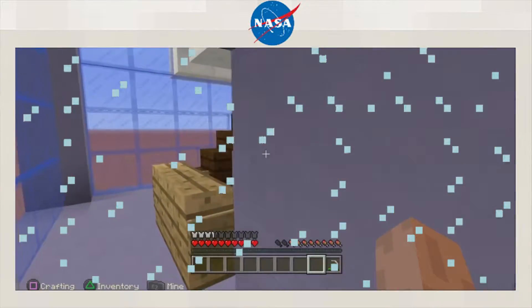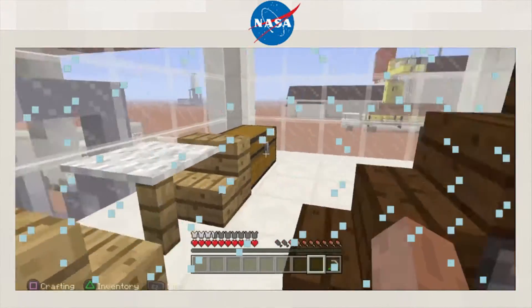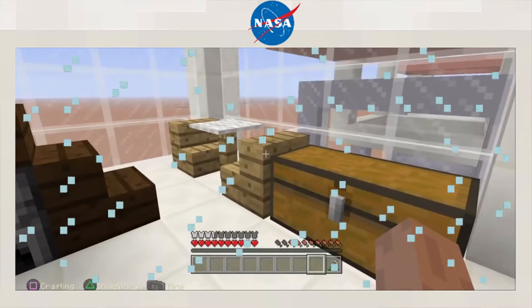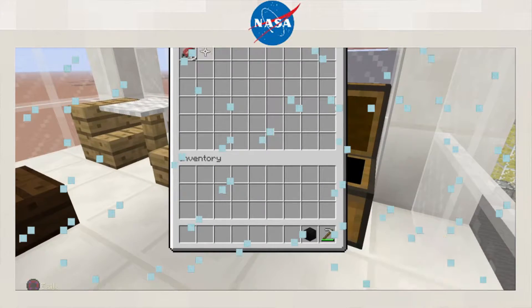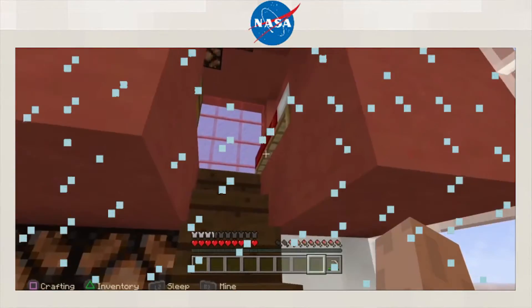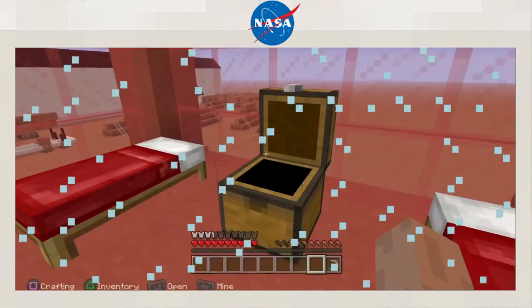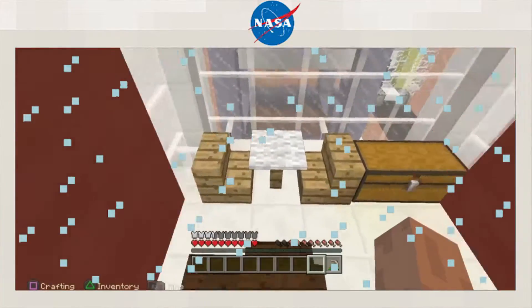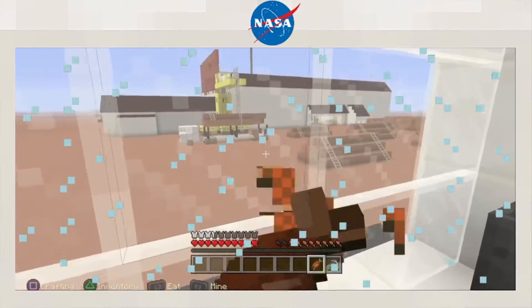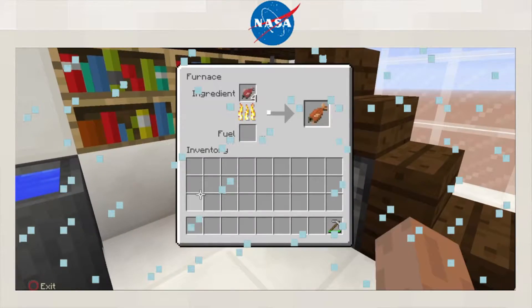Anyone in here? I'm coming in. It looks empty — there's nothing in here. Oh, some food and some coal, just what I need. Let's make some cooked salmon. Whoa, so this must be able to fit four people in this bedroom. Maybe this is where the NASA staff are meant to sleep.